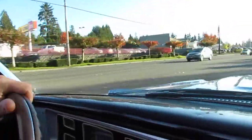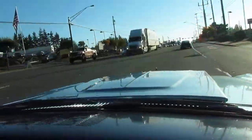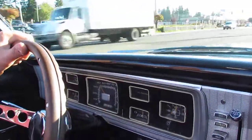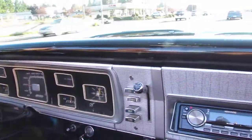This is the freeway cruiser here, no issues. Red light. It's nice having disc brakes on an old car, let me tell you Kevin.